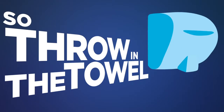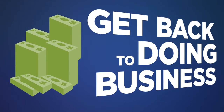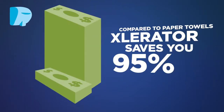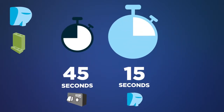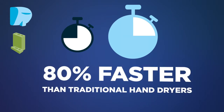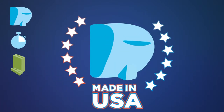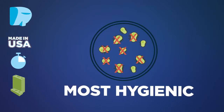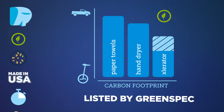So throw in the towel. Order an Accelerator hand dryer from your distributor, and get back to doing business. Accelerator saves you 95% of what paper towels cost. Accelerator dries hands completely in 10 to 15 seconds, 80% faster than traditional hand dryers. Accelerator is made in America. Accelerator is the most hygienic hand dryer on the market. And it earns LEED credit and is listed by Greenspec.